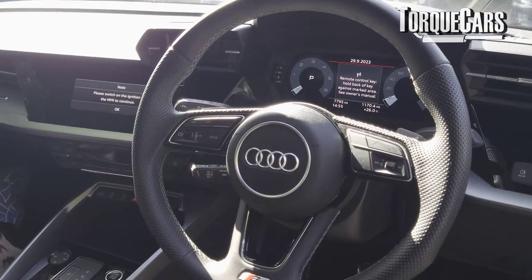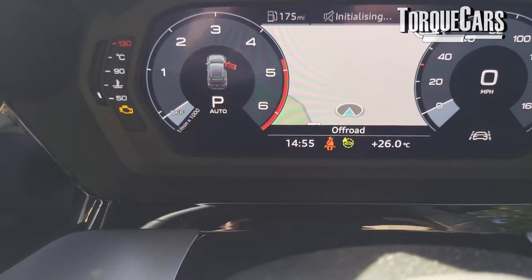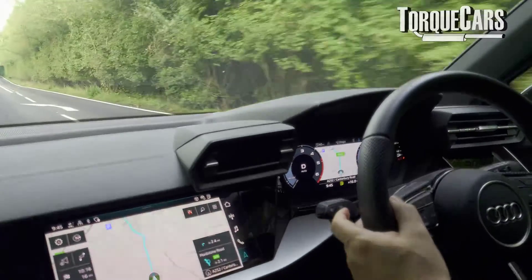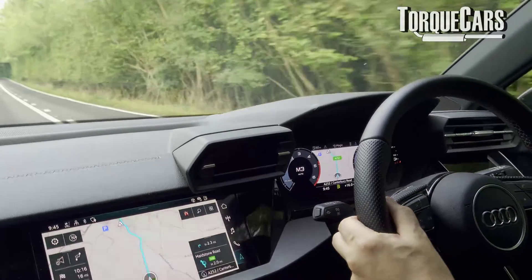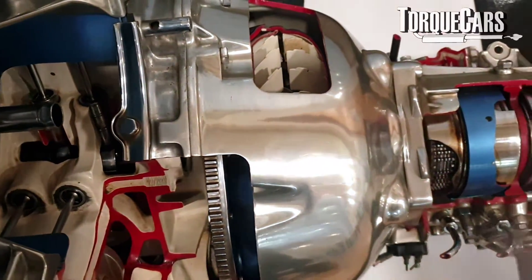If you're used to driving a manual and like the quick response you get when you change gear and don't like the lag from a traditional automatic gearbox with a torque converter — although they have improved quite a lot in recent times — those S-Tronic or DSG gearboxes are certainly the ones to go for. I think they would convert a lot of people away from manual transmission. You've got to look at the cost of the car and how important fast gear changes or fuel economy are. If it doesn't matter, just go for the standard Tiptronic with torque converter.